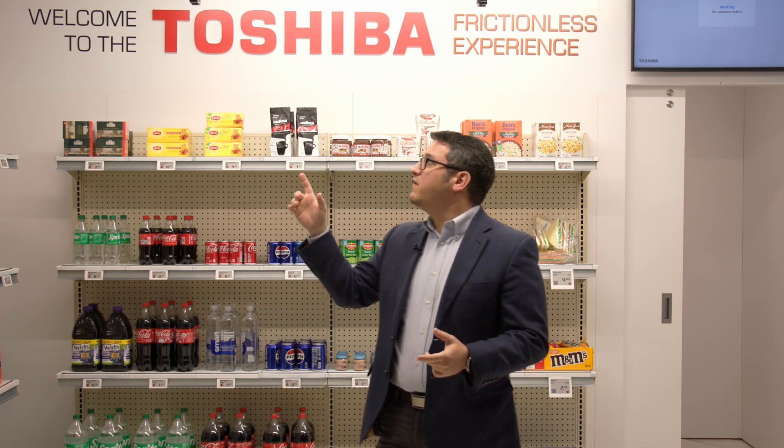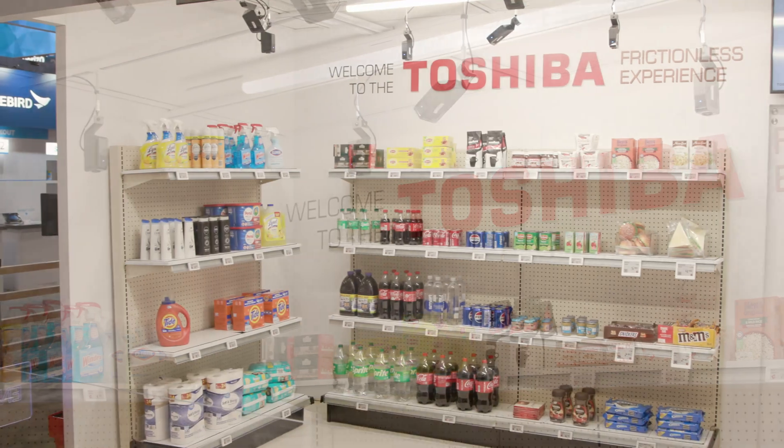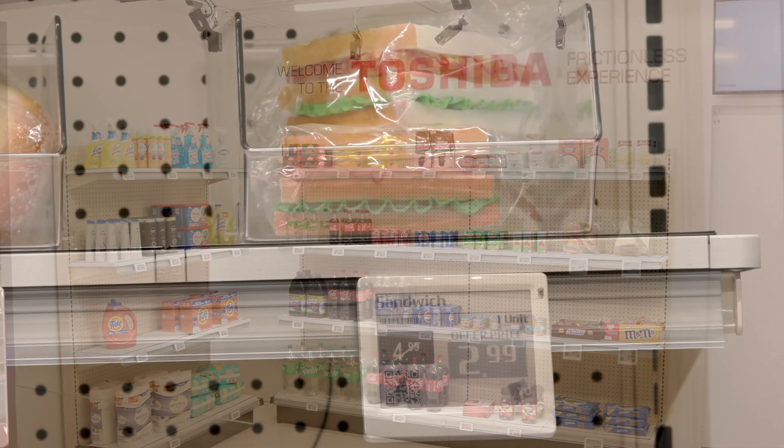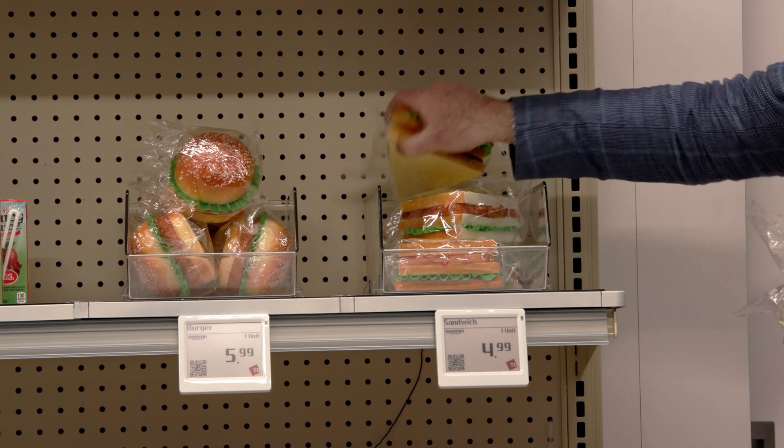The cameras we have here are tracking live data at the edge within the store space. The shelf technology is not just a wake device — we track the size of the item, the shape, the location, and where it is on the shelf itself, and there are use cases that can be done with that technology.